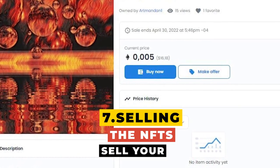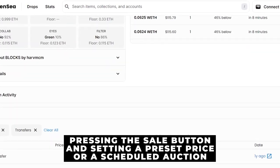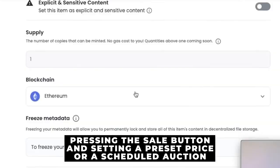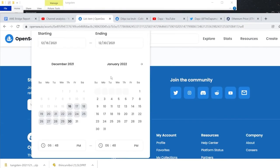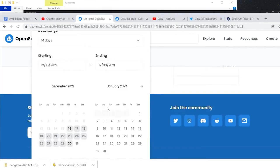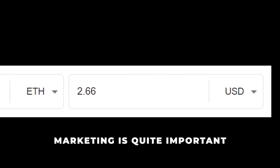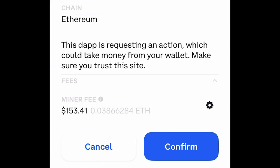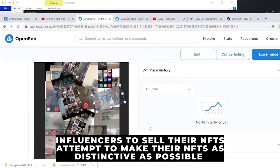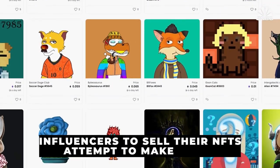Step 7: Sell your NFTs. The last step is to sell your NFT. Press the sale button and set a preset price or a scheduled auction. If you wish to sell for a set price, add your NFT's pricing and the number of days you'd like the listing to be available. Be aware that marketing is quite important in the NFT space — many people use influencers to sell their NFTs or attempt to make their NFTs as distinctive as possible in hopes that they will go viral.